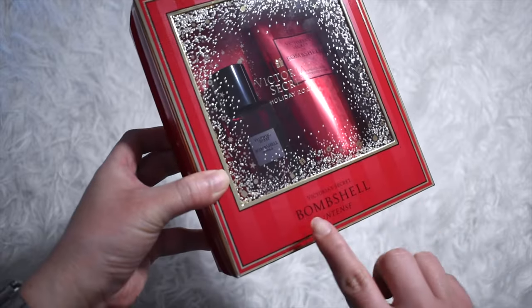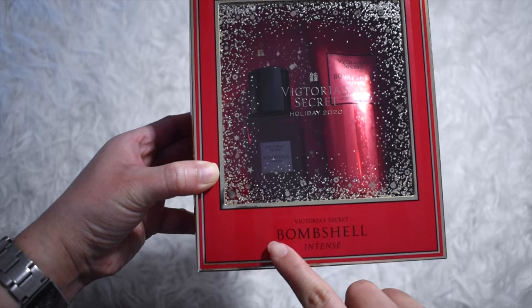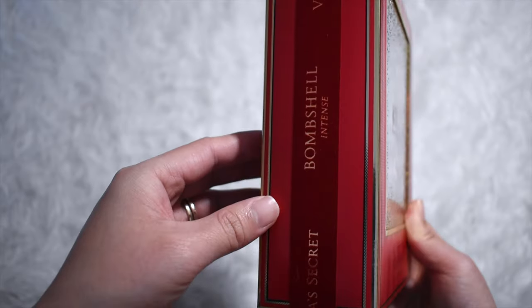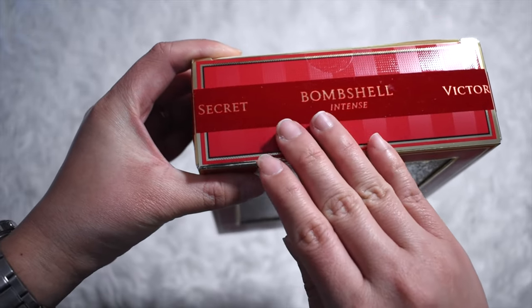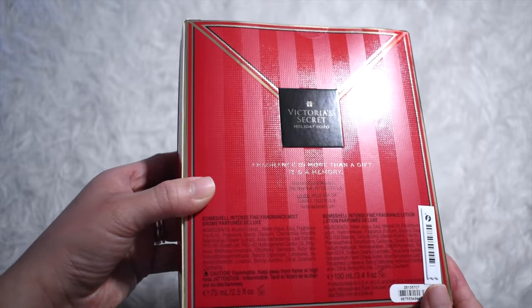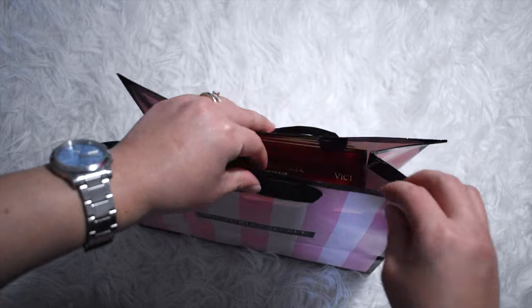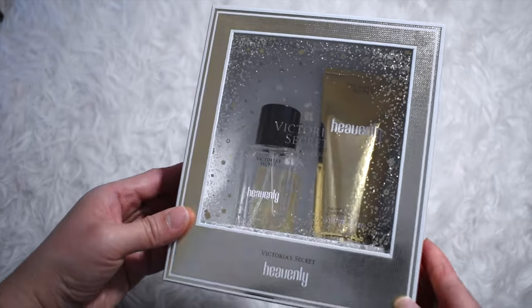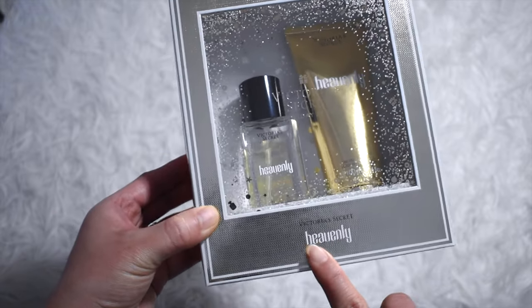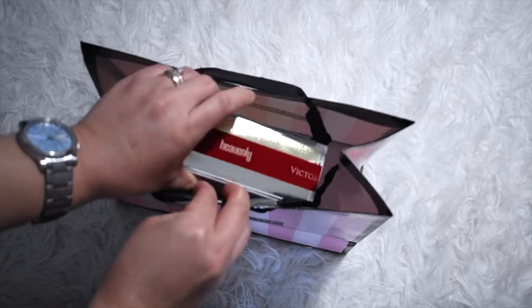Then the Bombshell Intense — the most refreshing version of the fragrance, fragrance type is super fruity floral, containing lush cherry, red peony, and sultry vanilla. Next is Heavenly, fragrance type is warm, with notes of sandalwood, vanilla, and white peony. I personally love anything with vanilla — I wonder if you do too.